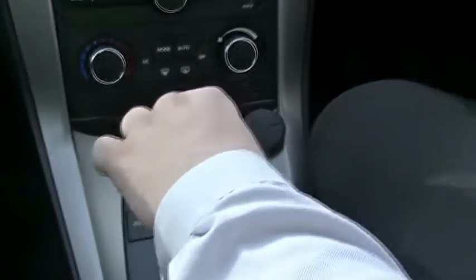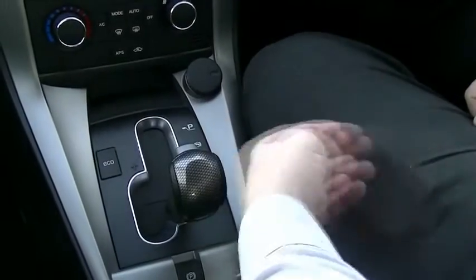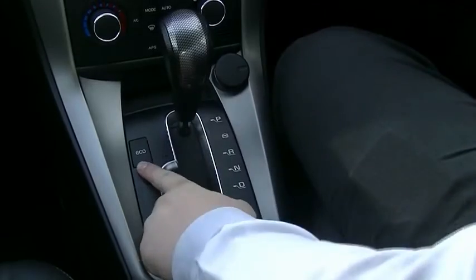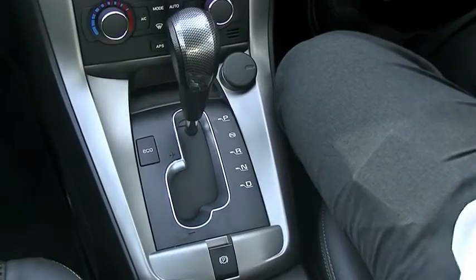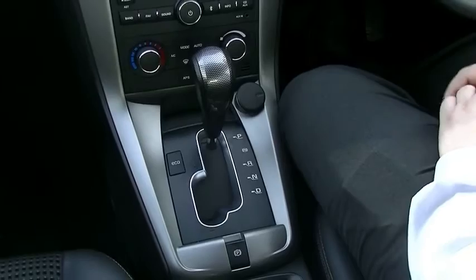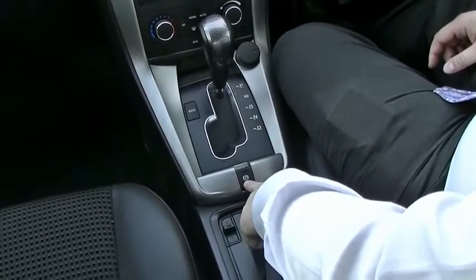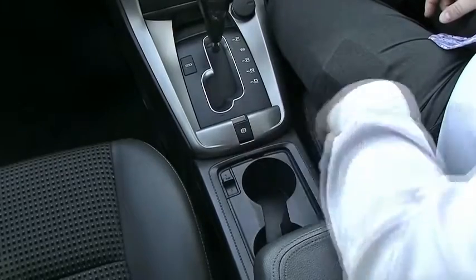Coming down, we've got our shifter showing all your modes — pop it into D for drive, or if you're feeling sporty you've got manual mode as well. Under here, there's a little 12-volt socket. And there's that eco button — it plays with the engine mapping of the computer as well as the electronic throttle, numbing it down a little and smoothing out the throttle, making a much more economical car. Gone are the days of the big old handbrake handle — electric handbrake on this car, simple to operate.